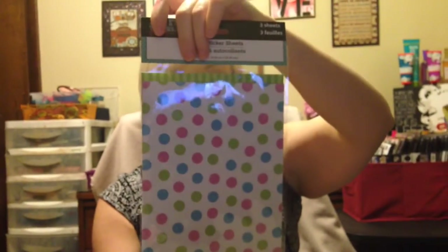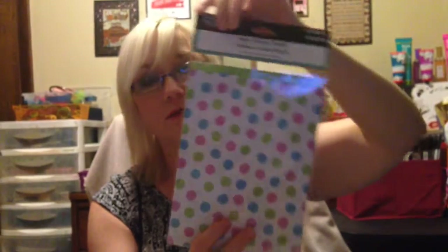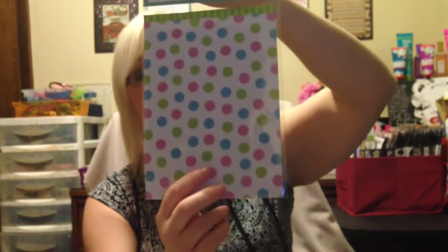And then last but not least, I got some paper sticker sheets. There are three sheets in here. It'll just be nice for planners or anything you really want to do with that. They're very pretty.